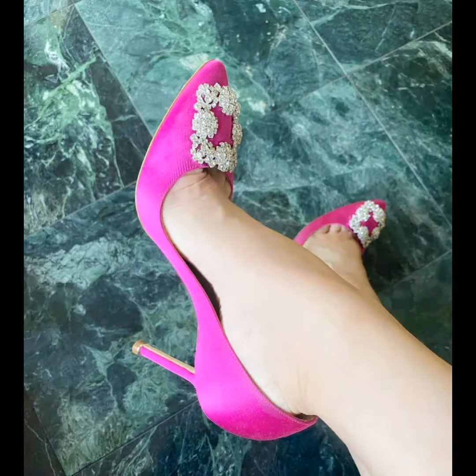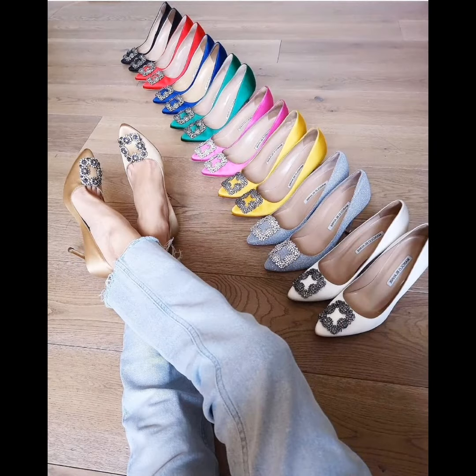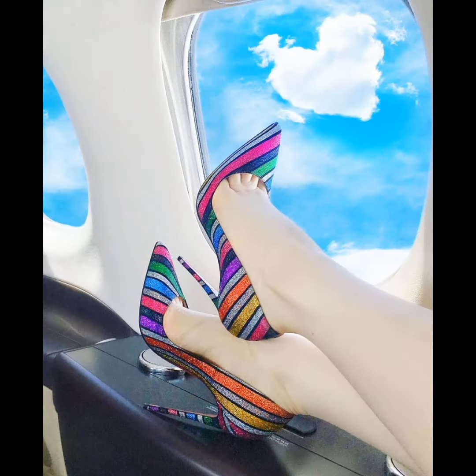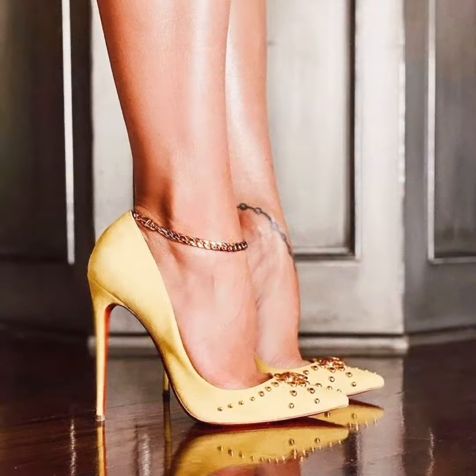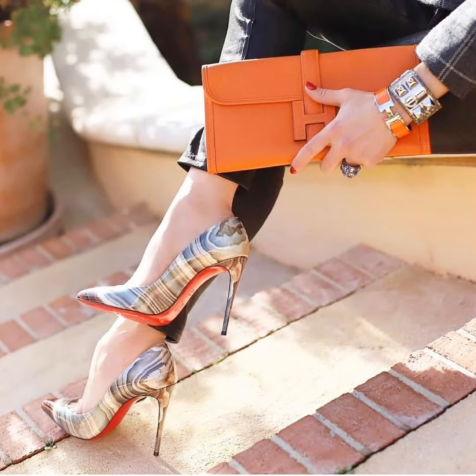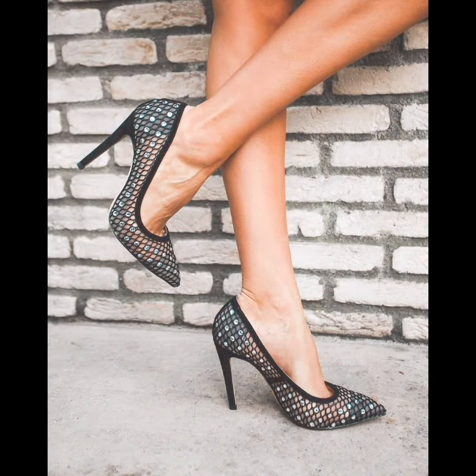Today's video is very interesting for you. These pointed toe high heel shoes and pumps are very comfortable and look very cute on the feet. As you can see in this video, this collection of high heel shoes is very cute.